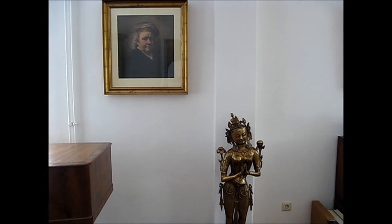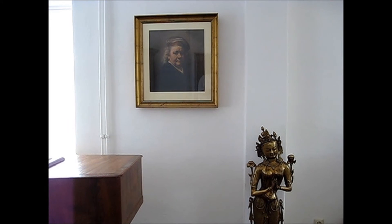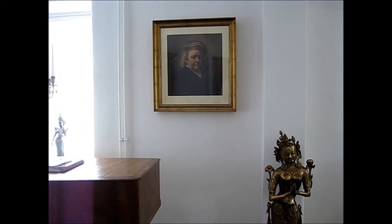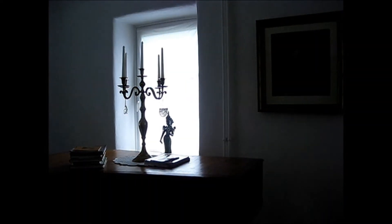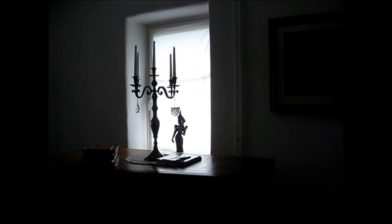I'm a fan of Rembrandt very much, and so we have pictures of him and his wife in the living room. I guess the lighting isn't going to be ideal here.